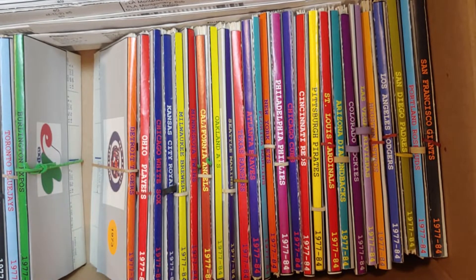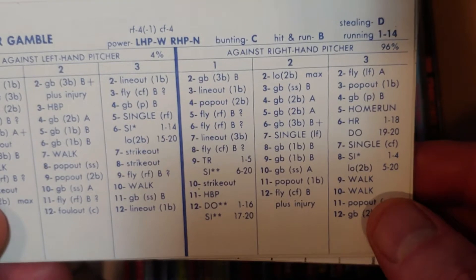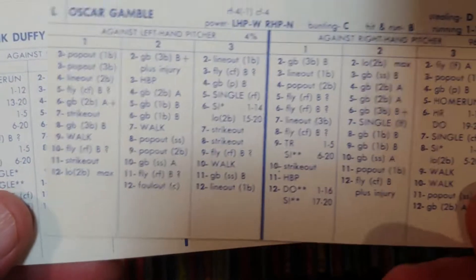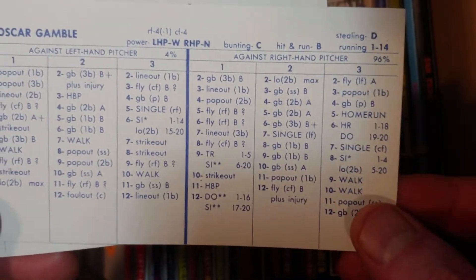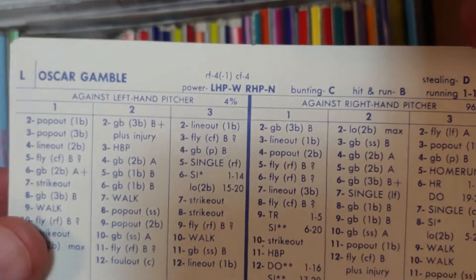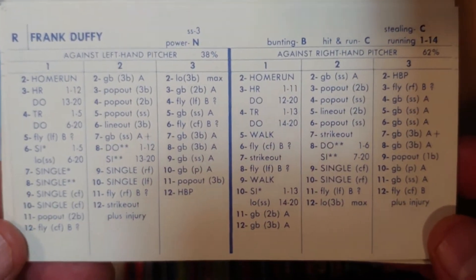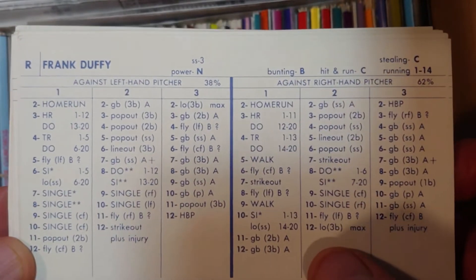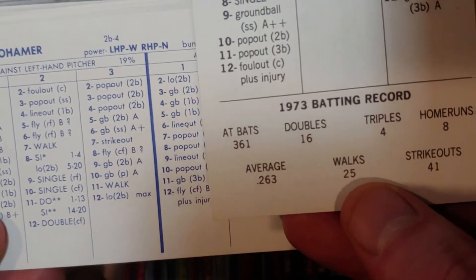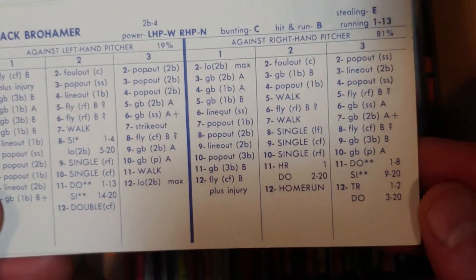Cleveland rookie class: Oscar Gamble — he's a platoon player. This is his first year where he finally figures it out. He begins his career around 69-70 and takes a while before he becomes that pull hitter/home run hitter known with the White Sox and Yankees. Here he gets 20 homers in under 400 at-bats — ready to go. Frank Duffy is a three shortstop with power both ways, great against lefties. Under 400 at-bats but you could get away with playing him every day.